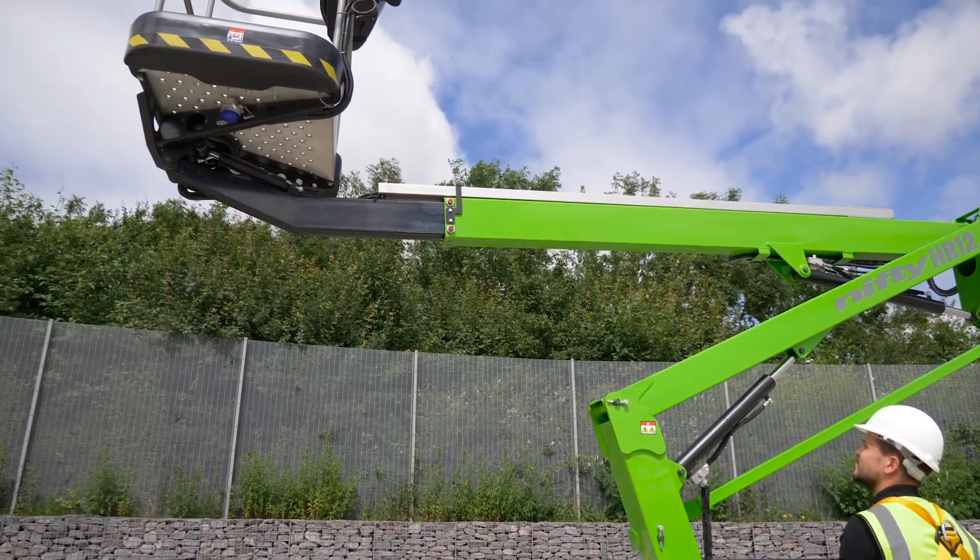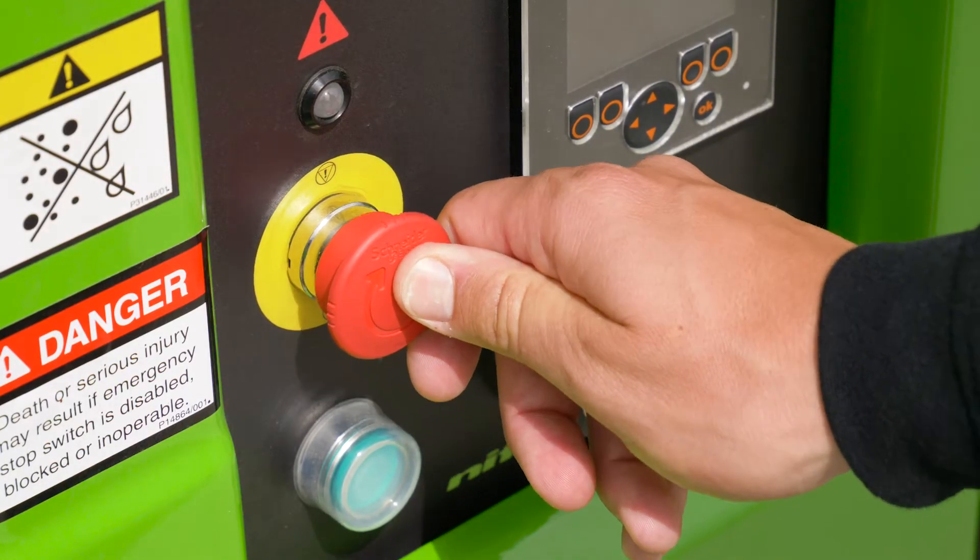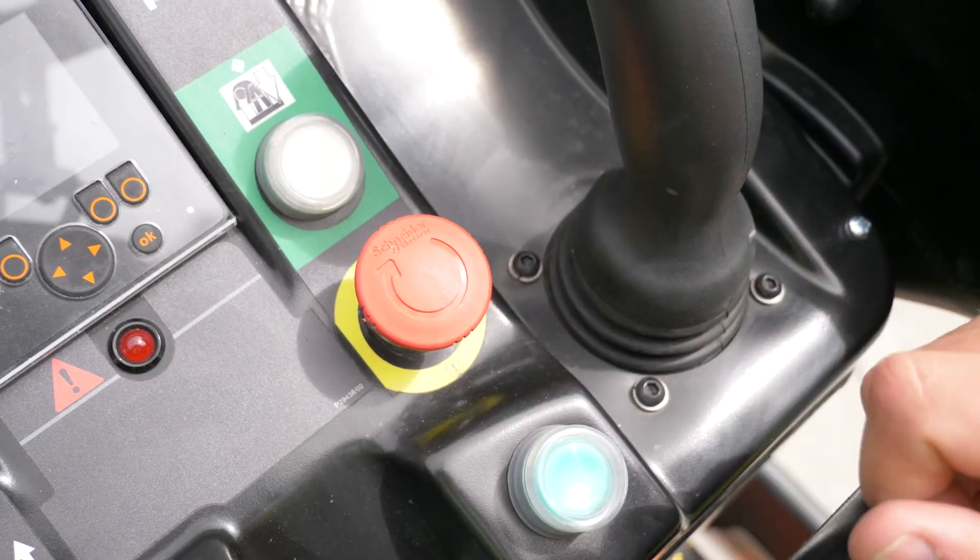There is a red E-stop near every green power button on the machine. This allows the machine to be stopped quickly from either the base or the basket in the event of an emergency.